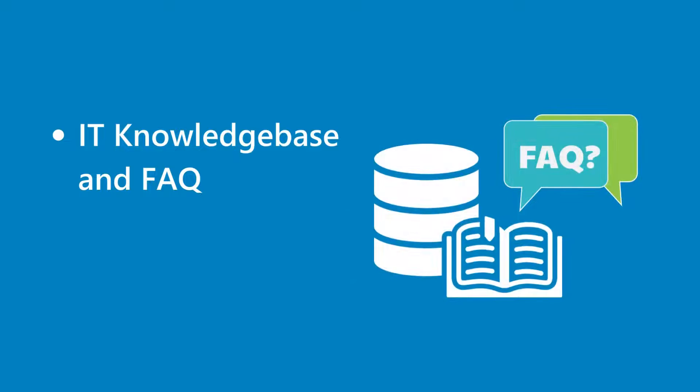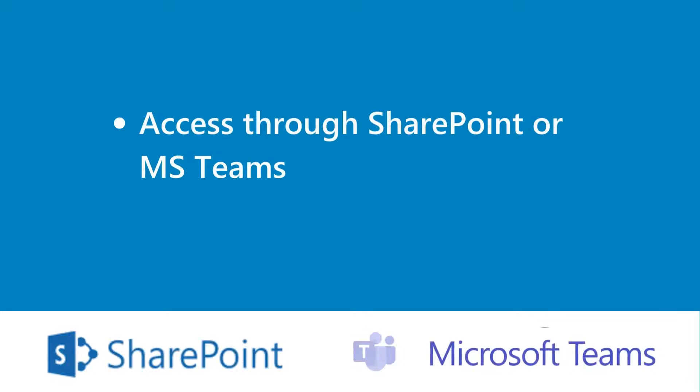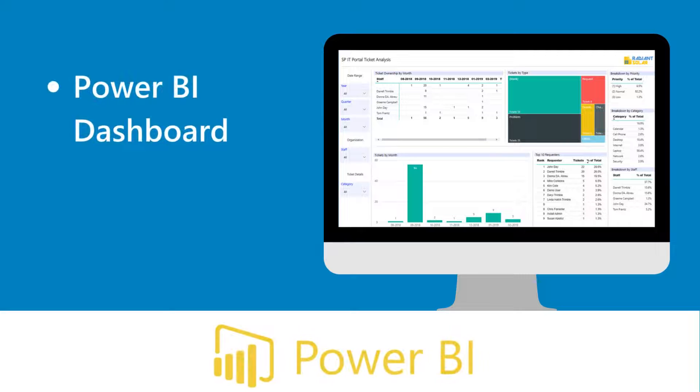IT Knowledge Base and FAQ, access through SharePoint or MS Teams, and a Power BI Dashboard.